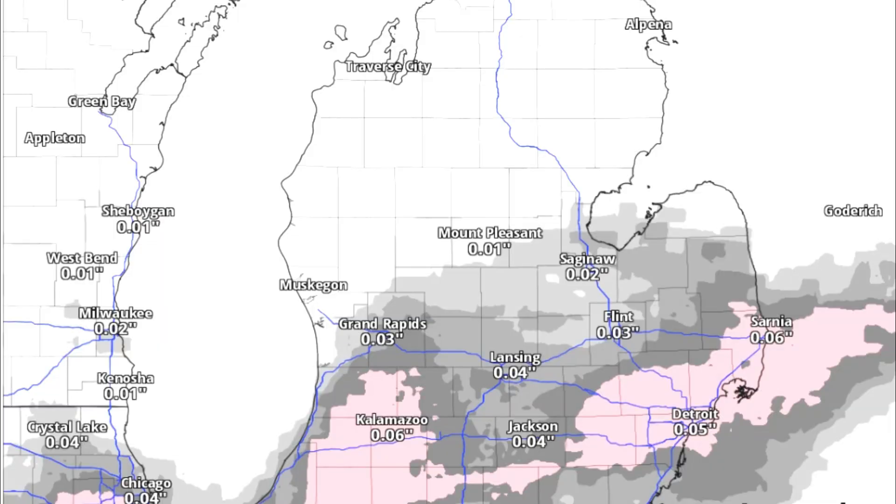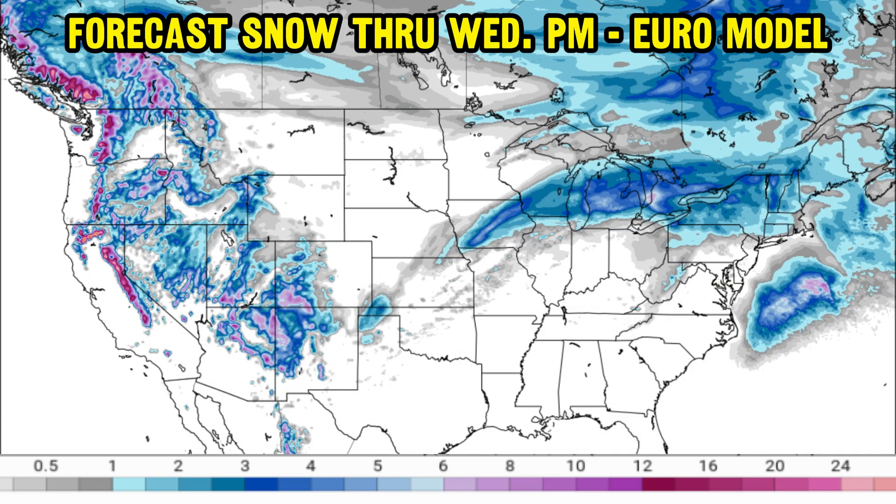As we shift focus up into southern Michigan — places like Detroit all the way back to Kalamazoo — a little bit of lighter ice it looks like as of now, as this will mainly be more of a sleet and snow event.